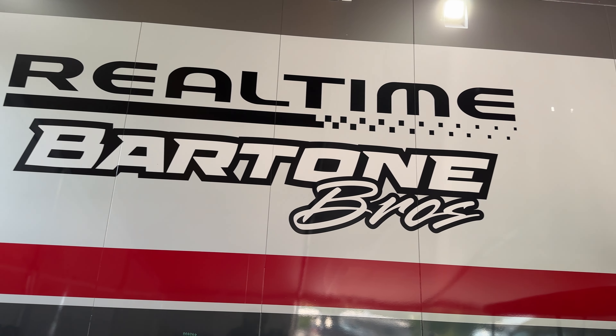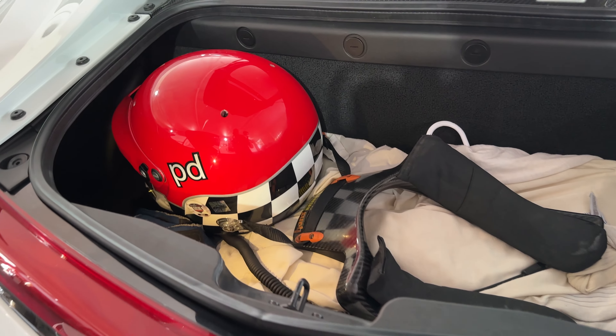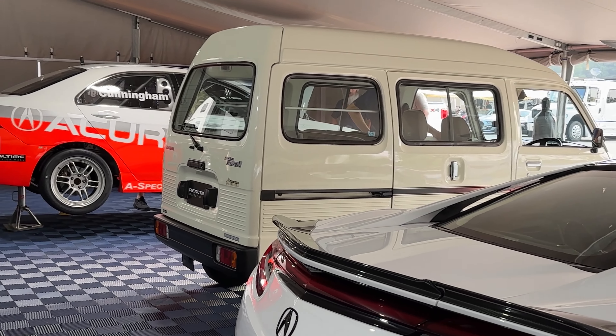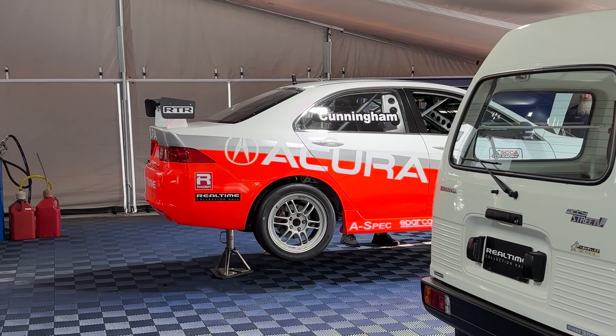Hey guys, we're picking up the video on Friday July 14th. Thursday is kind of a fast track — you have to listen to that on the actual podcast. In the back of the car you can see Peter Cunningham's racing gear. He has NSX Type S number 242 of 350, and that is the TSX. More on that race car later.